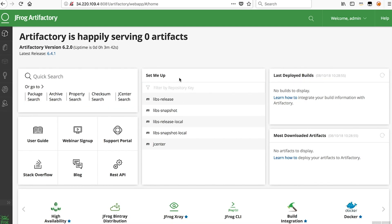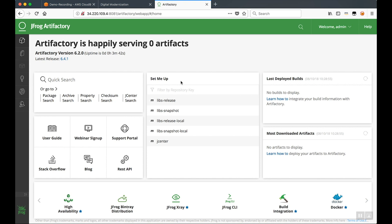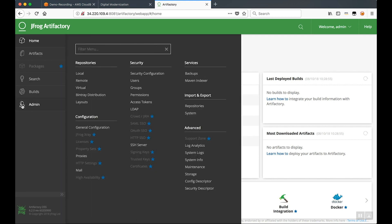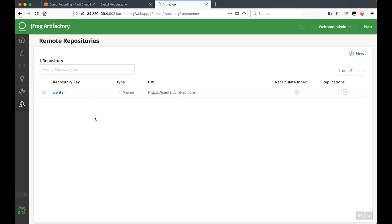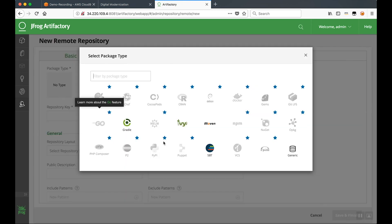Now that we've successfully set up the admin user and created our initial repository, we're going to do a couple of other configuration changes. The first thing we're going to do is go into our remote repositories. The reason for that is our application has some dependencies with PrimeFaces, so we're going to set up a remote repository for PrimeFaces within Artifactory. This is, again, a Maven repo, so we'll go ahead and click Maven.